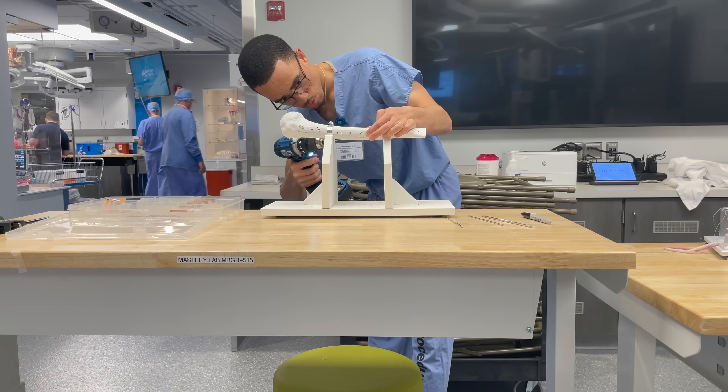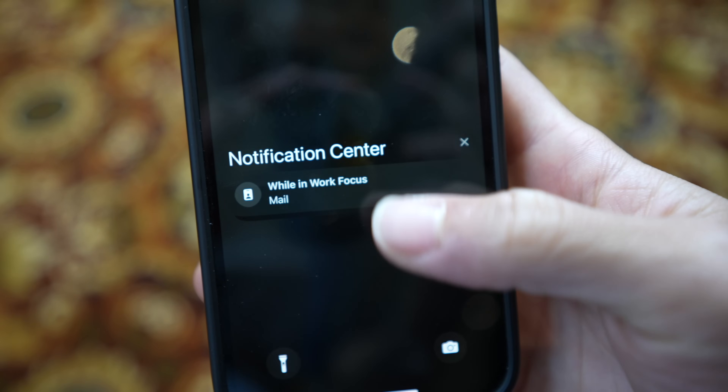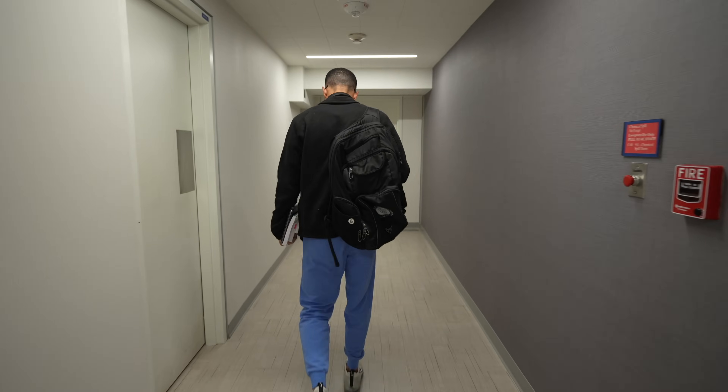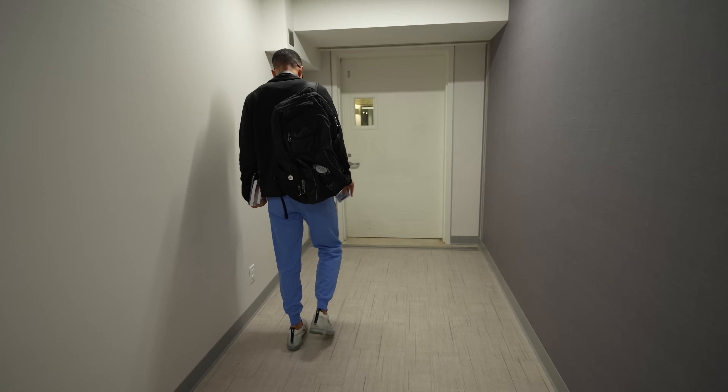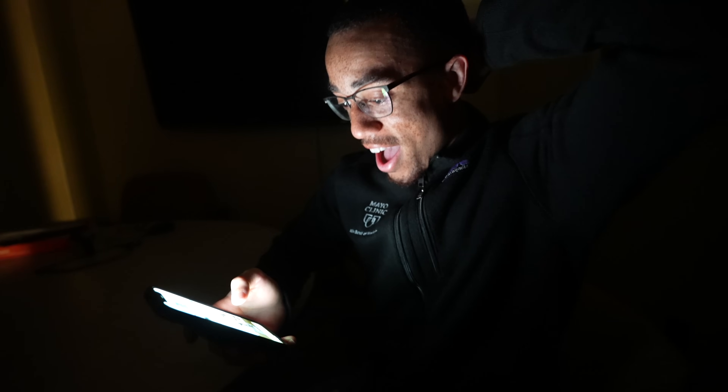I actually received my score on my orthopedic surgery home sub-internship. I got the email in the middle of the day, but I had a long day in the OR and then was actually on call that evening. It wasn't until around 1am when the ED was calm that I found a call room, said a prayer, and opened up my score.